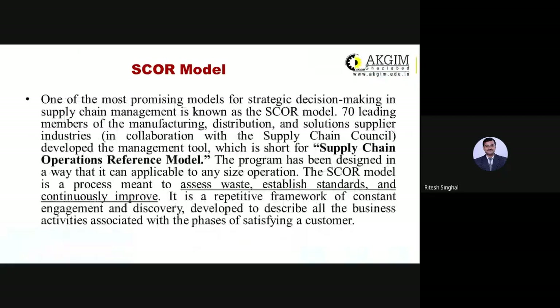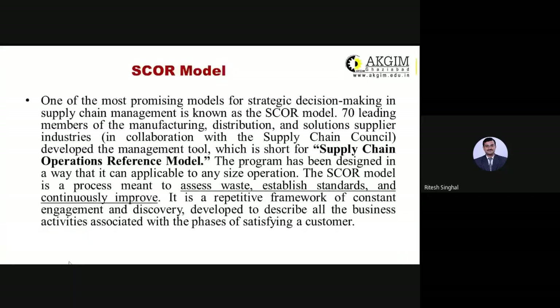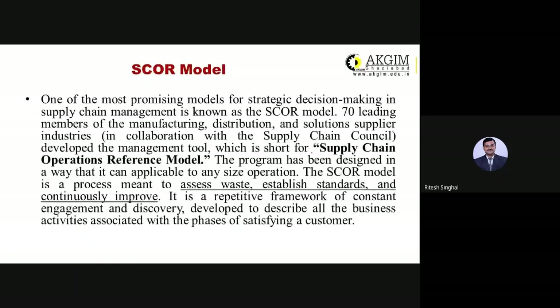This model is one of the most promising models for strategic decision making in supply chain management. Seventy leading members of manufacturing, distribution, and solution supplier industries, in collaboration with the Supply Chain Council (SCC), developed this management tool — SCOR, which is short for Supply Chain Operation Reference Model.